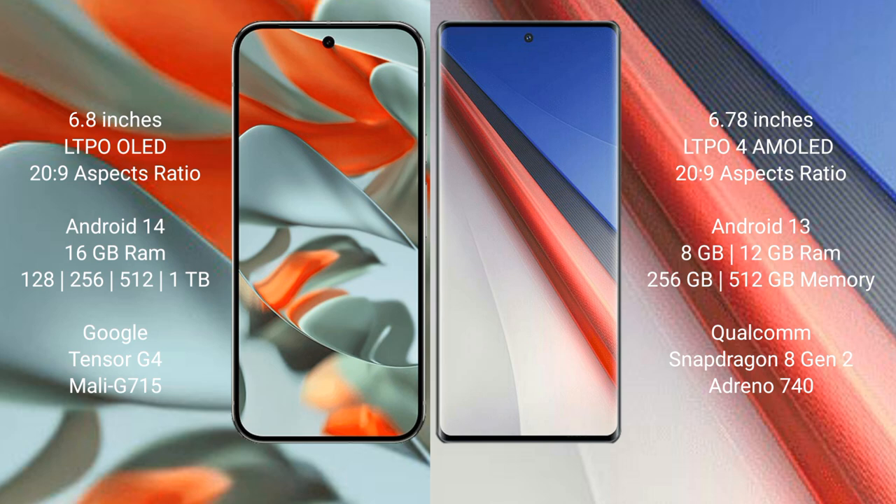Google Pixel 9 Pro XL runs on the Android 14 operating system, while Vivo iQOO 11 Pro runs on Android 13. The Google Pixel 9 Pro XL comes with 16GB RAM and 256GB, 512GB, or 1TB internal storage, powered by the Google Tensor G4 processor with Adreno G715 GPU.